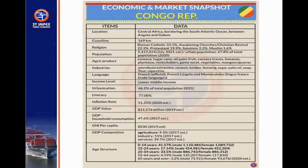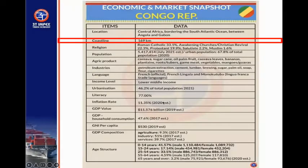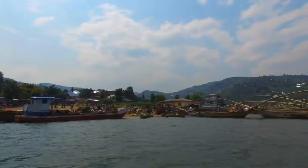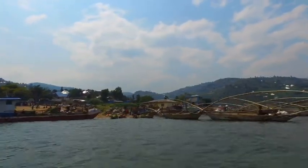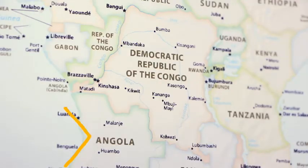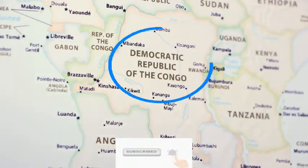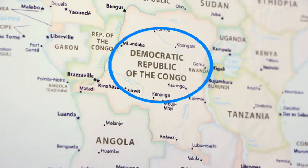This country has a coastline. You can see the coastline here — a coastline of about 169 kilometers of access to water. It borders the South Atlantic Ocean and lies between Angola and Gabon. You can see Gabon right on top and Angola right below, with Congo DRC also around it.